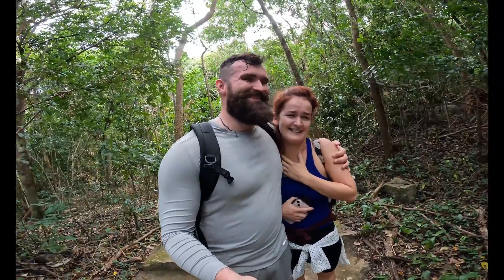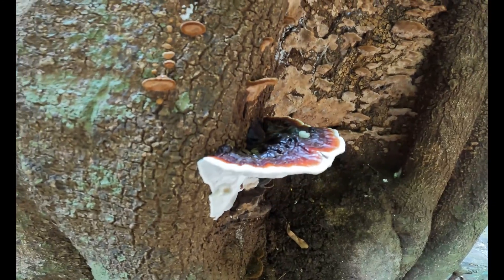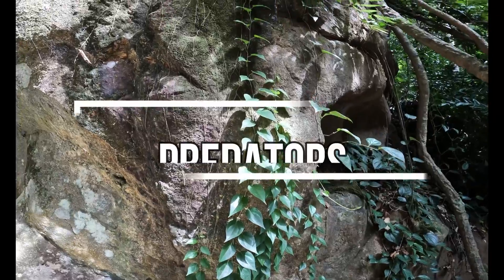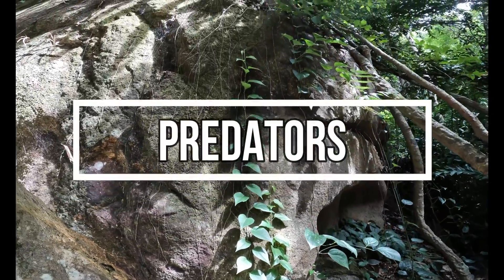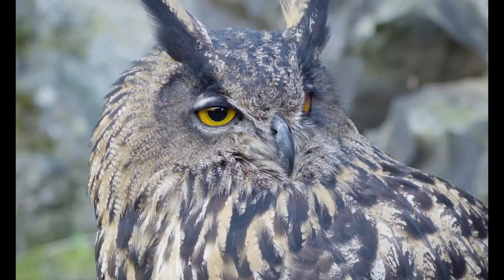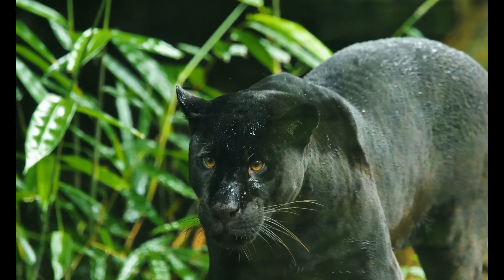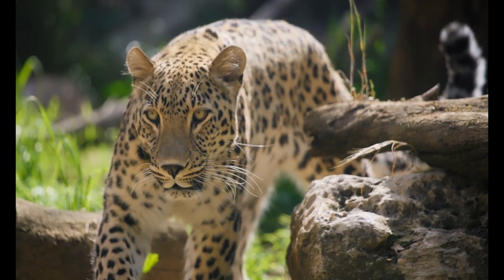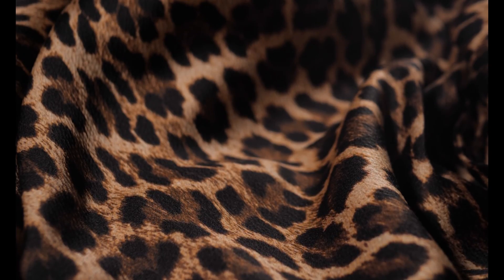The predators have specially adapted senses in rainforests, such as excellent eyesight, or if they're a nocturnal predator, very good hearing or sense of smell. Big cats such as tigers, jaguars, or leopards will hide from their prey using their specially camouflaged bodies before leaping down on them and biting them in the neck to kill them.